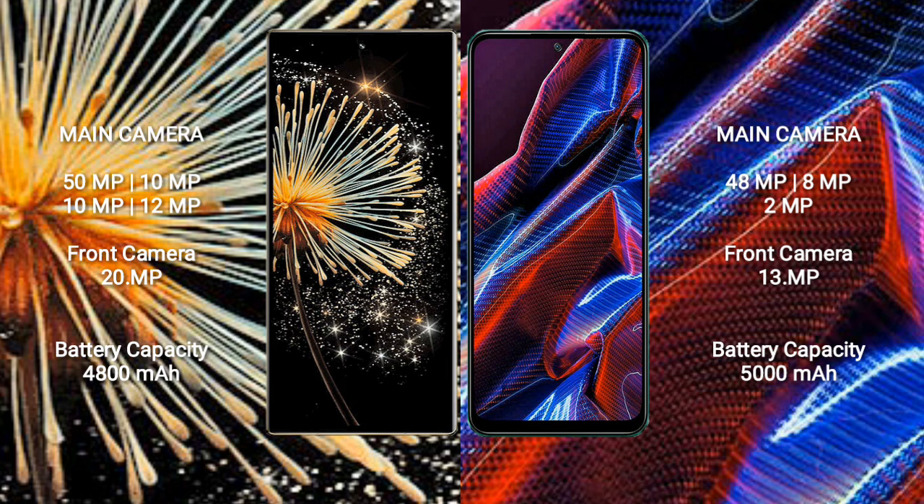Xiaomi Mix Fold 3 has a 4,800mAh battery with 67W fast charging support. Xiaomi Poco X5 has a 5,000mAh battery with 33W fast charging support.